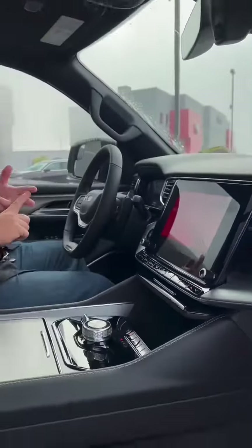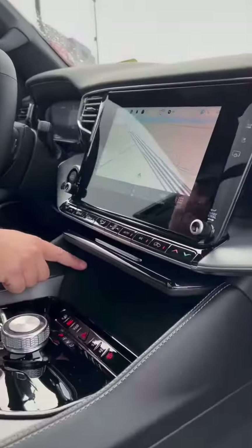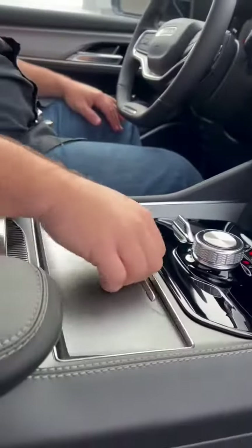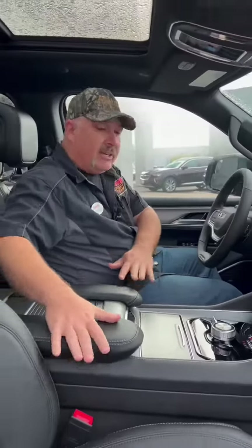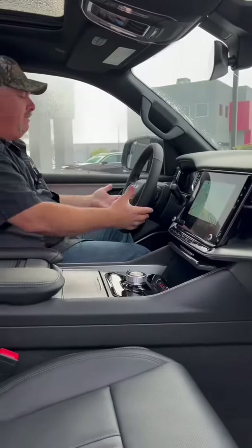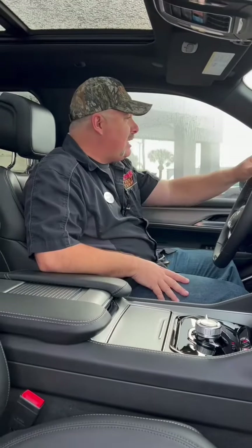Right here on the passenger side, you can control multimedia. Your Bluetooth connectivity, HDMI if you're doing some gaming on the road in the back. We've got the nav on, wireless charging. Look at all the room we have here — cup holders, everything, put your phone in there. Big-time storage right here, leather everywhere, heated and vented. This thing is luxury and also performance for a full-size SUV.